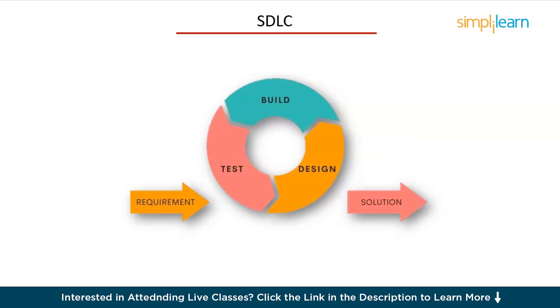Let's get started. First up, we have the Software Development Lifecycle, or SDLC. The Software Development Lifecycle is a process used by software developers to design, develop, and test high-quality software. It consists of several stages, and each stage helps ensure the software is reliable, functional, and meets user needs. Understanding SDLC is crucial because it gives you a holistic view of software development — it's like knowing the recipe before you start cooking.